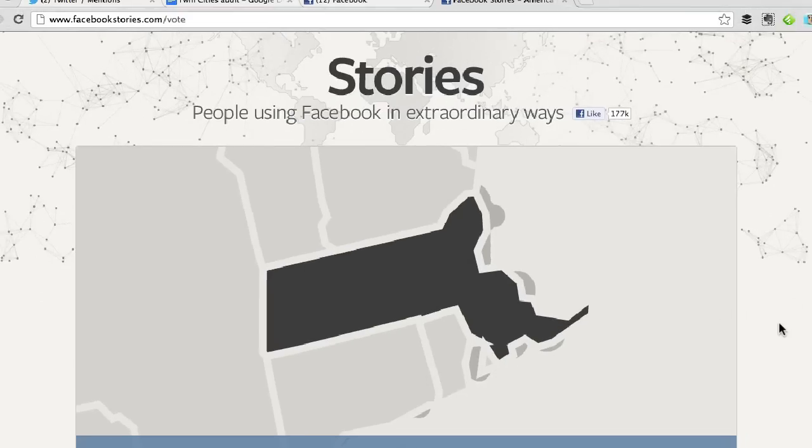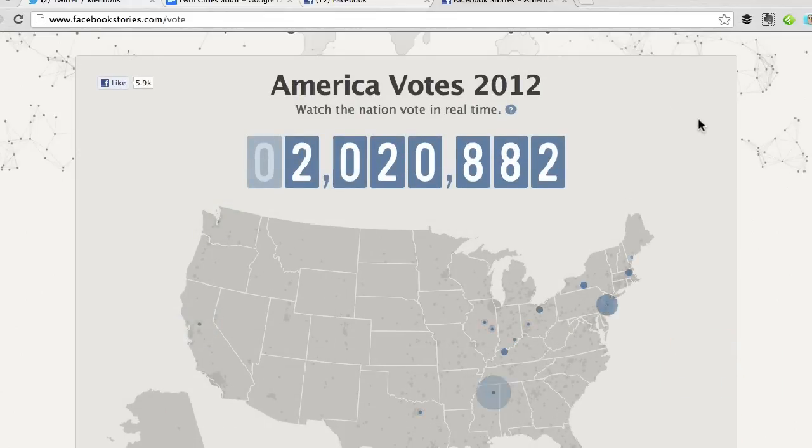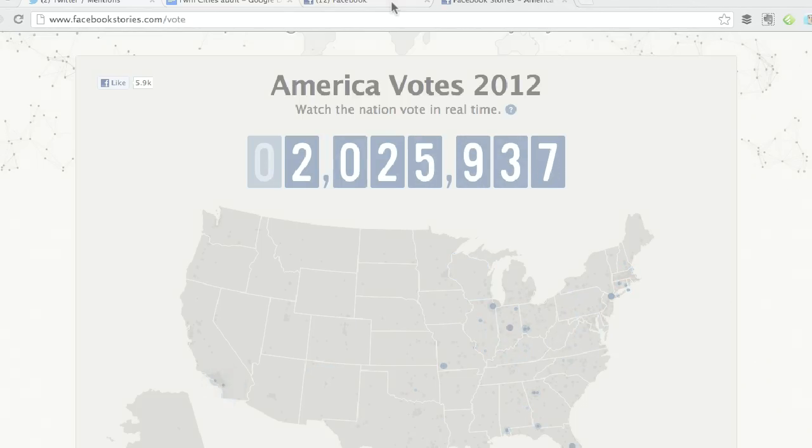What's really interesting about this is the encouragement for people to vote, and also the interactive map where you can look at what's going on. You can kind of see people voting in real time. Congratulations, Facebook — I really like this.